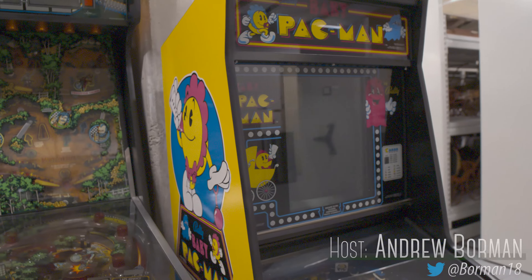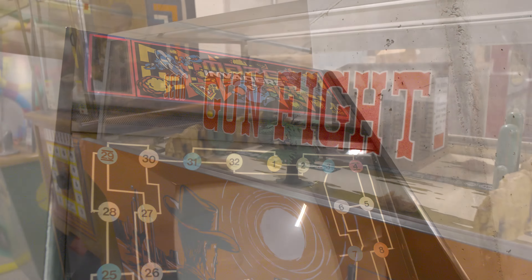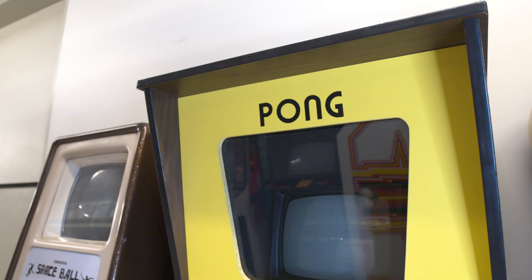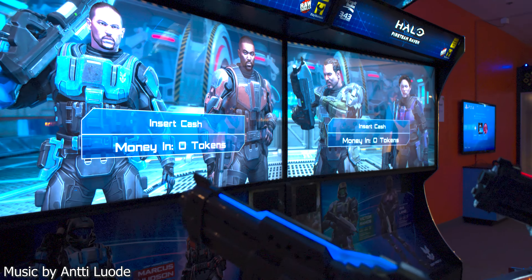With over 300 arcade and pinball machines in the Strong's collection, there is a huge variety of different technologies powering them — from electromechanical games, to games with no microprocessor, to much newer high-definition displays powered by high-performance PCs.